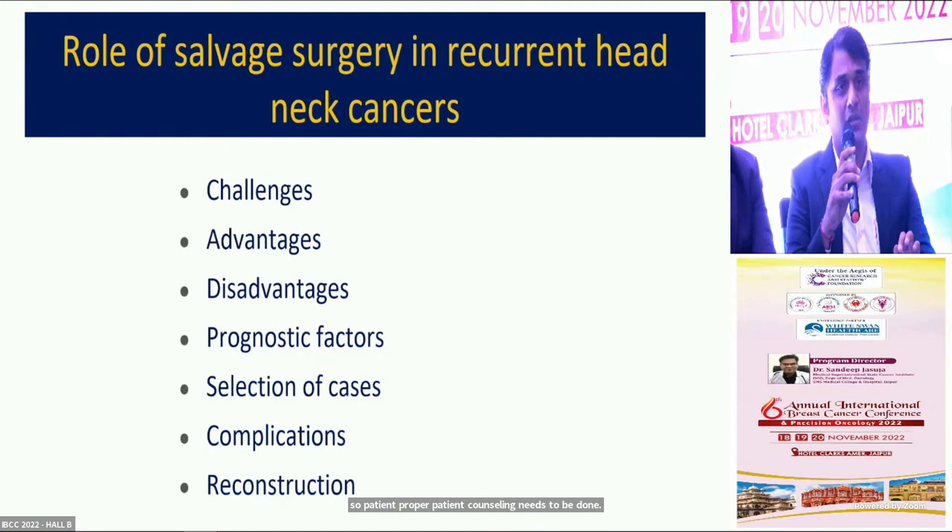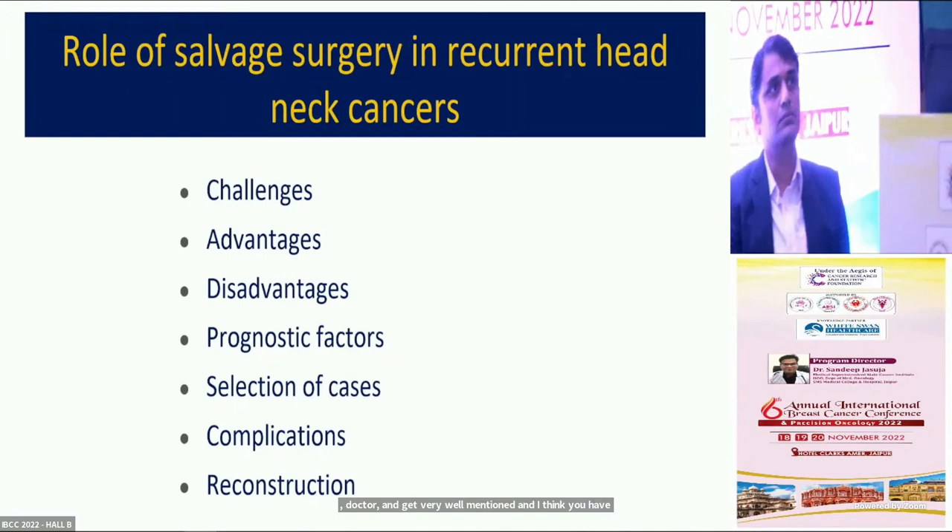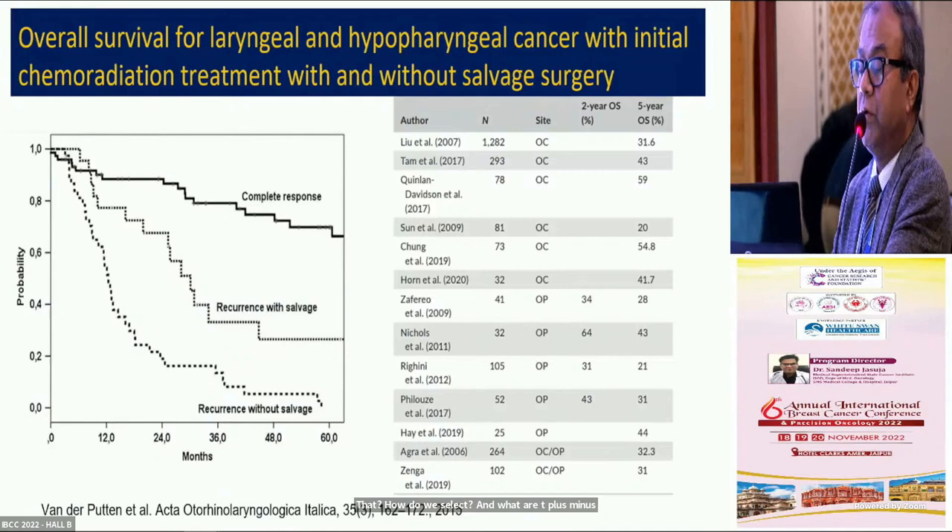Post-RT fields are always difficult for surgery. We need to be sure we can remove the disease completely. There are always chances for complications such as salivary leaks, carotid blowouts, flap failures, and delayed wound healing. These are important considerations. Survival graphs show that two-year and five-year overall survival is better in patients who undergo surgical resection for recurrent disease.